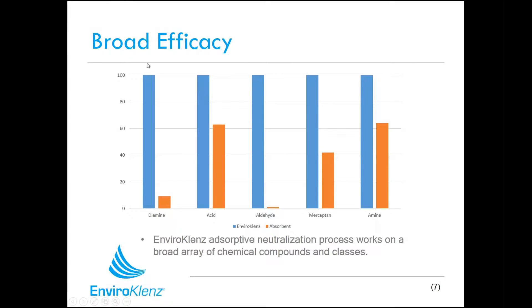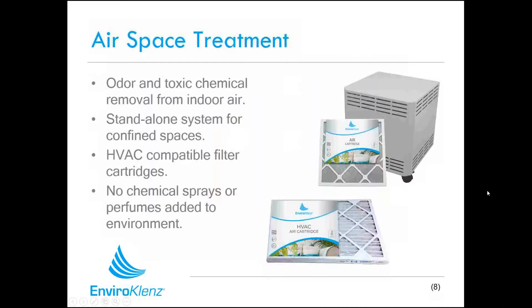This chart illustrates that we're working against a broad spectrum of chemical pollutants. We've selected five different categories — amines, diamines, mercaptans, aldehydes, and acids — and the EnviroCleanse technology is effective against all of them. Other absorptive materials out there may work in some of these categories, but they don't have the broad spectrum capability that the EnviroCleanse line of products has.